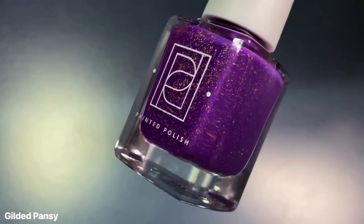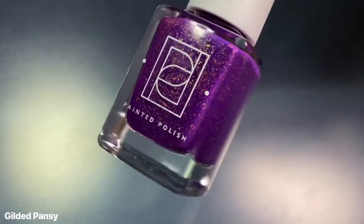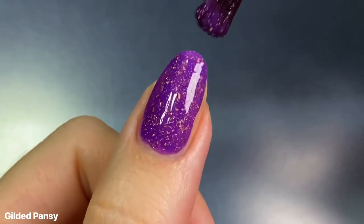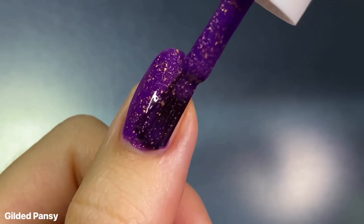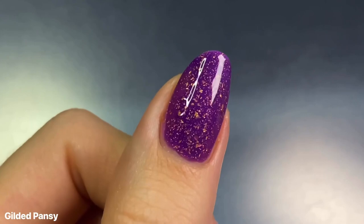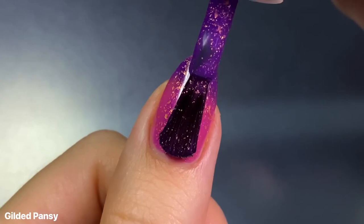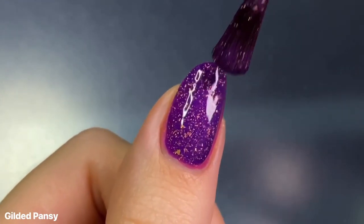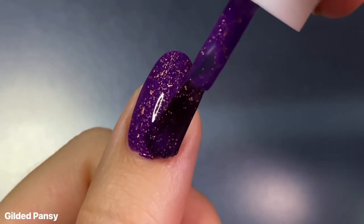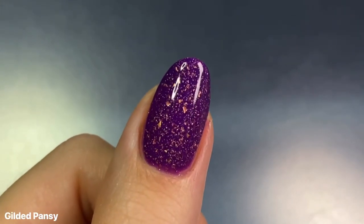First up we have Gilded Pansy, which is a royal purple base when cold — like here in the bottle — that transitions to a bright pink when warm. We're starting off strong with this shade because it was love at first swipe. This one had a really nice full coverage formula that looked nearly opaque on the first coat alone, probably because of its deeper color. The purple is so deep but still really vibrant, so I would definitely consider this a purple suitable for spring as opposed to a deep fall purple.